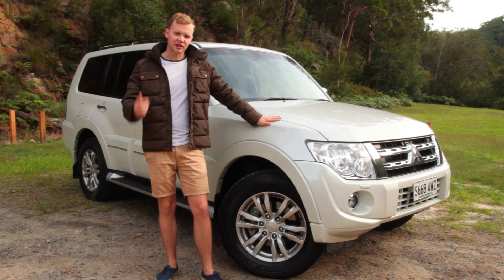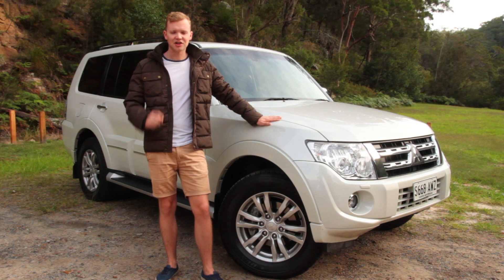The Pajero, though, is a much older car than the Prado, so is this cash worth saving?